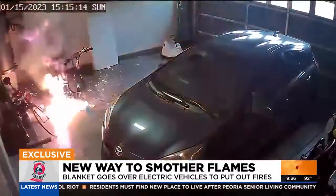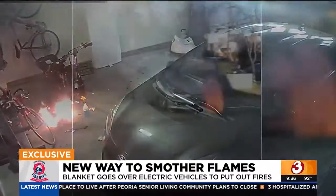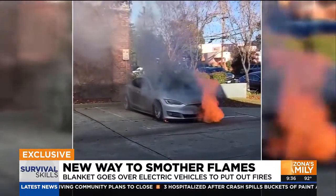It's becoming a far too common sight — videos like these showing electric scooters and cars catching on fire, then spreading into chaos.